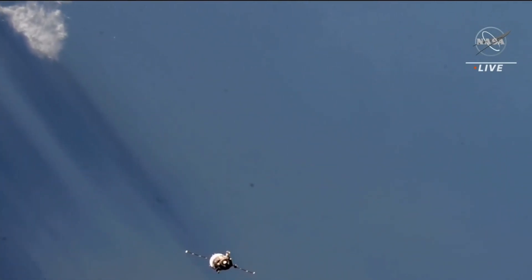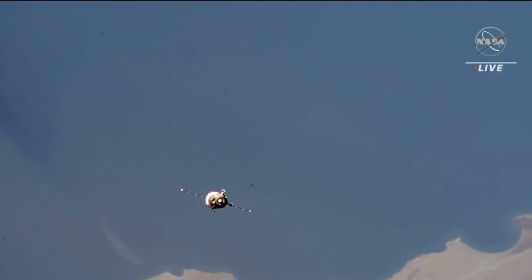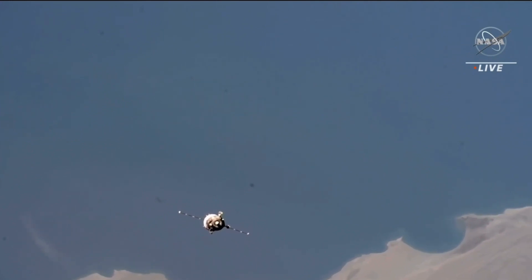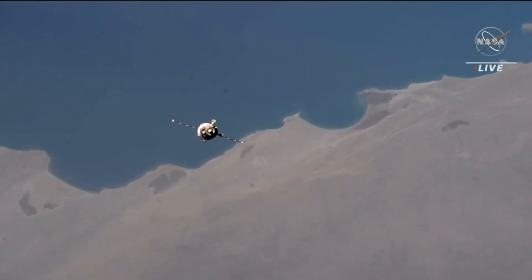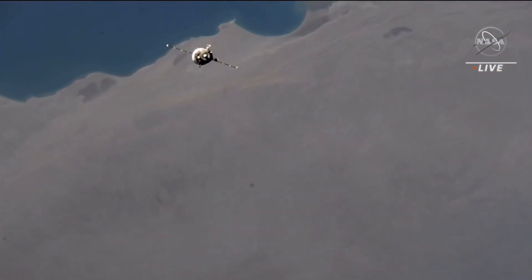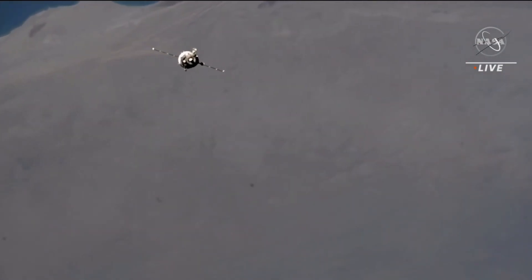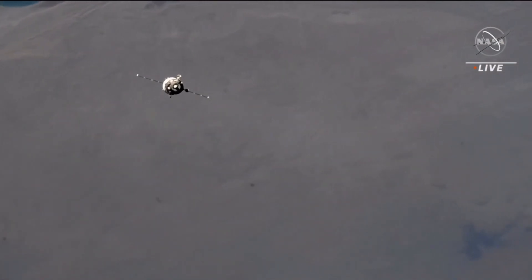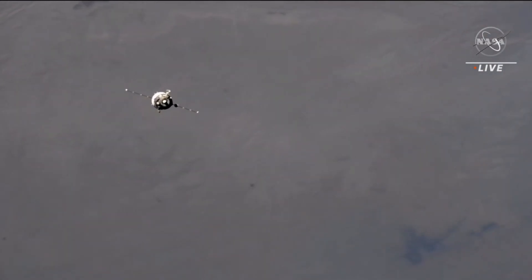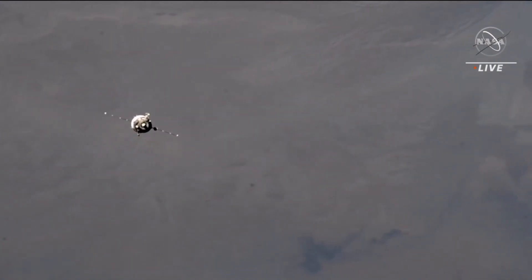Expect the final approach mode transition. Range is 230. Range rate 0.25. We see the course mode final approach. MRM-1 is in the OSK center. Range is 225 and range rate 0.35.